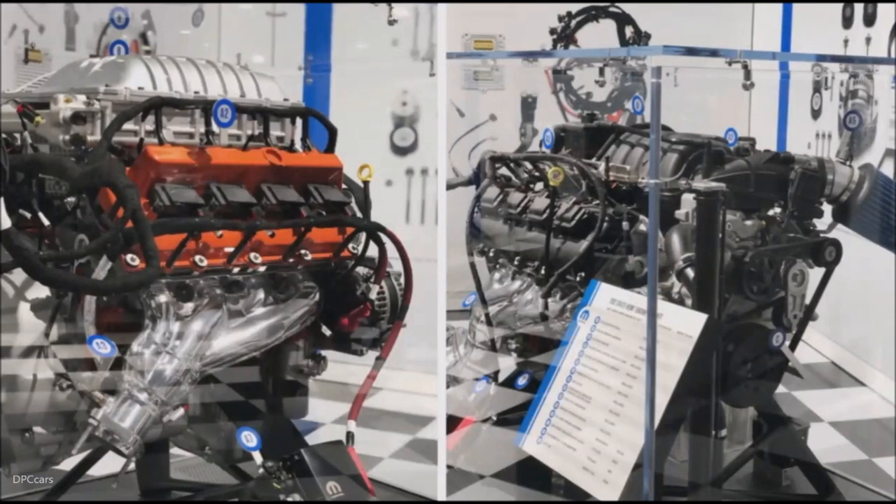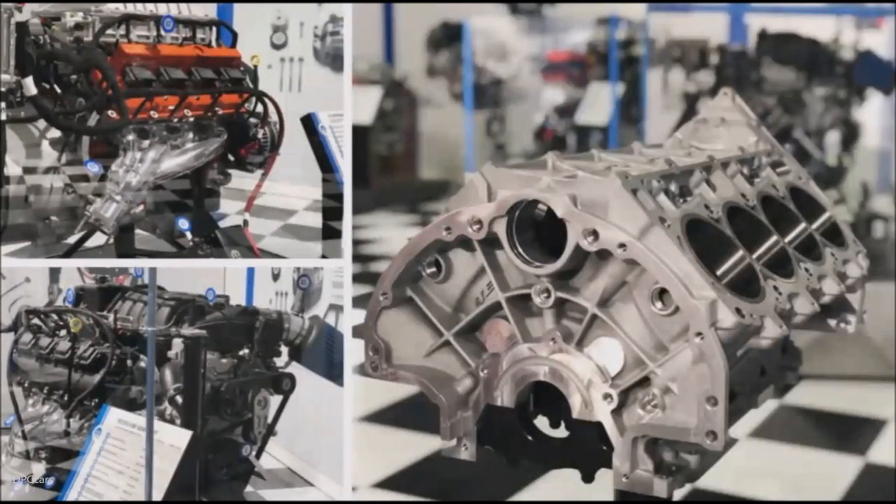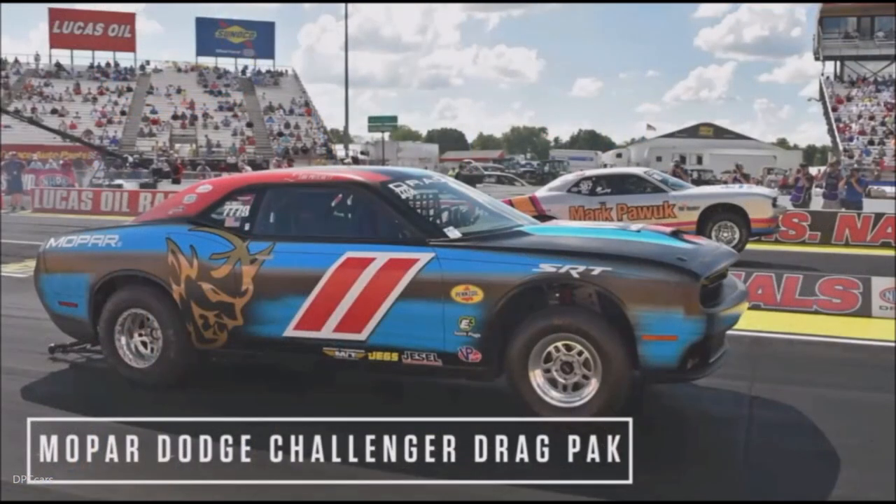But if you want more proof of what Mopar brings in serious credentials, our Gen 3 Hemi aluminum race block is also on display today. And in September, it helped our Mopar Dodge Challenger drag pack to the winner's circle at the National Muscle Car Association World Street Finals, securing our first championship for the factory supercars.